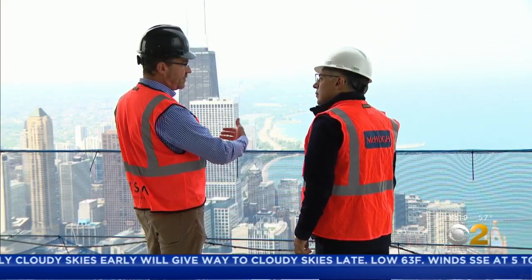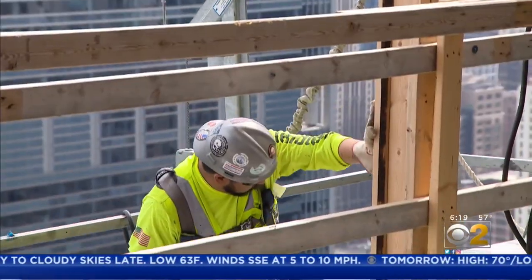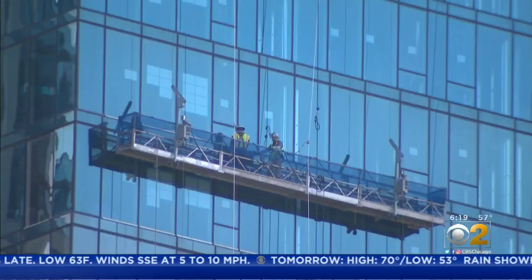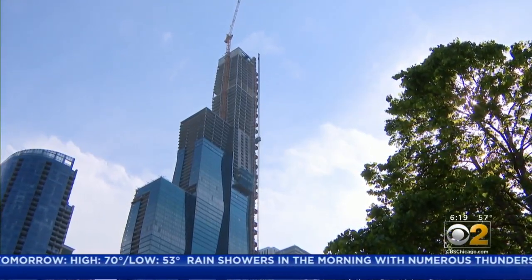So whatever direction the wind comes from, we can alleviate that pressure. So in the Windy City, they stand prepared 93 stories tall. In Lakeshore East, Vince Gerasoli, CBS 2 News.